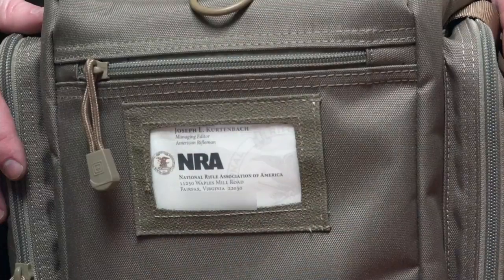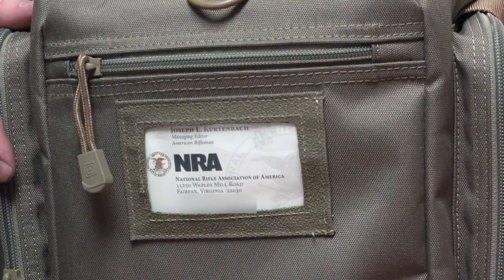The Range Qualifier Bag has both handles and a shoulder strap, and on the side there is a transparent pocket for identification.